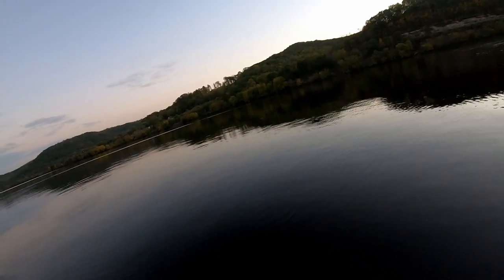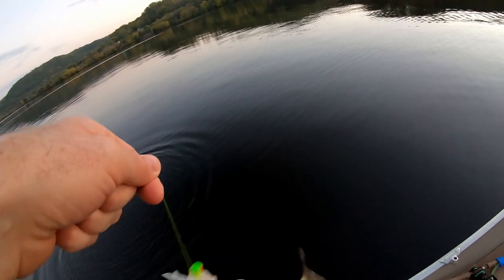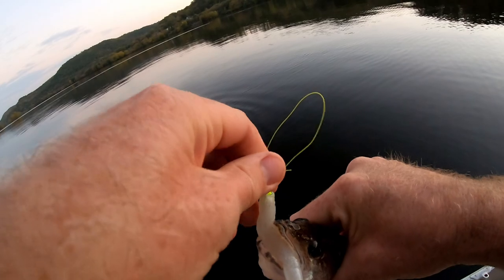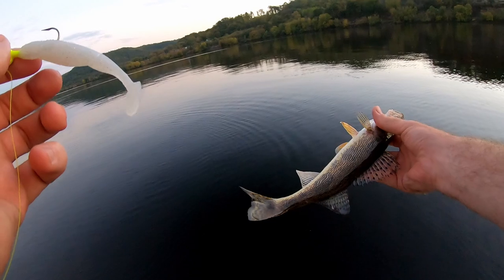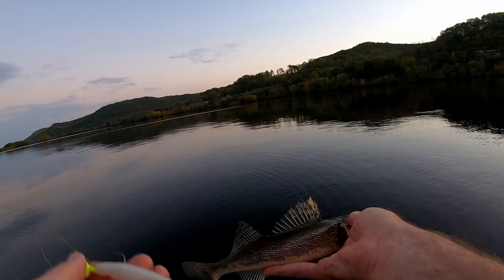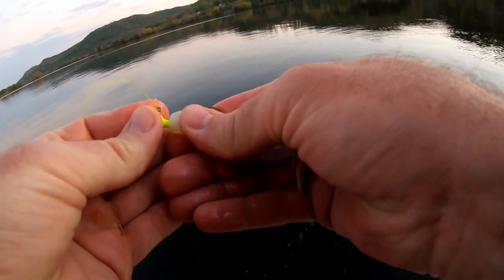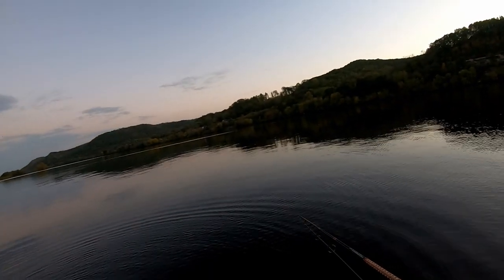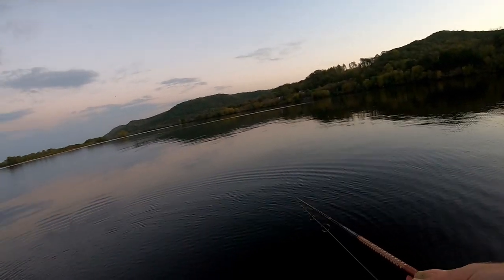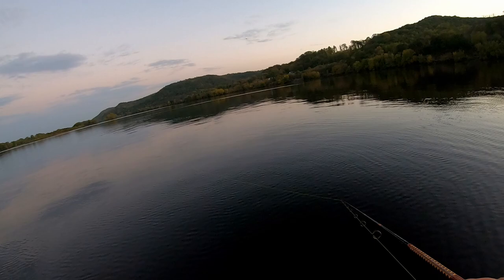Boom - right under the boat. Walleye - oh, it's a sauger. Nice little sauger. That's four different species off of this spot: white bass, smallmouth bass, walleye, and sauger. They are turning on here as the light is going down. Unfortunately we are going to run out of light before we run out of fish, but we will catch them up until the point we can't see anymore.